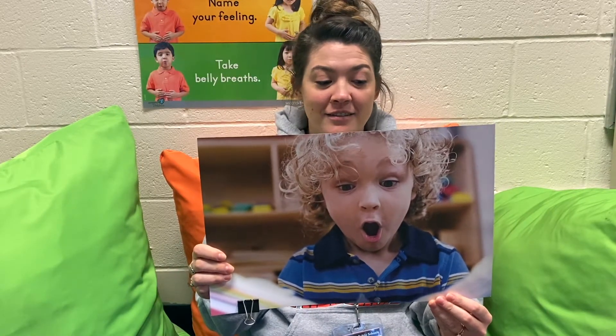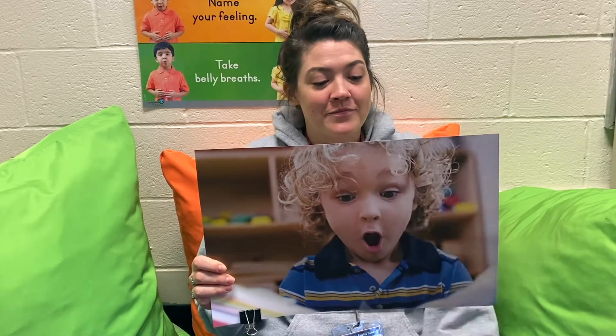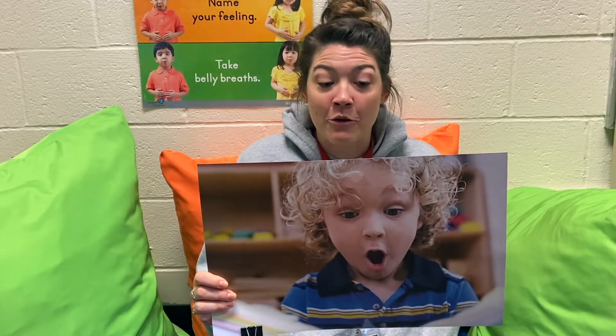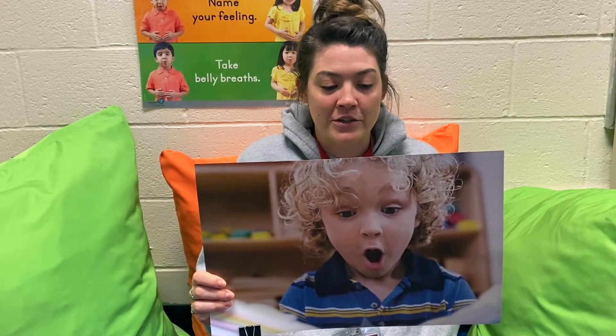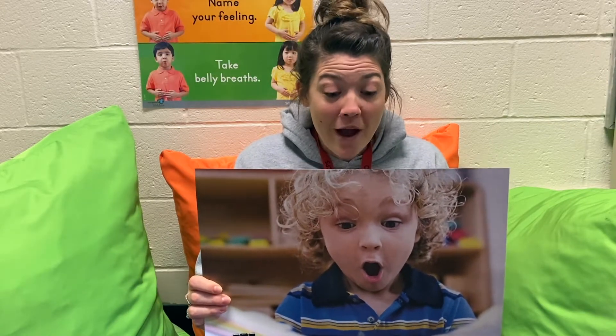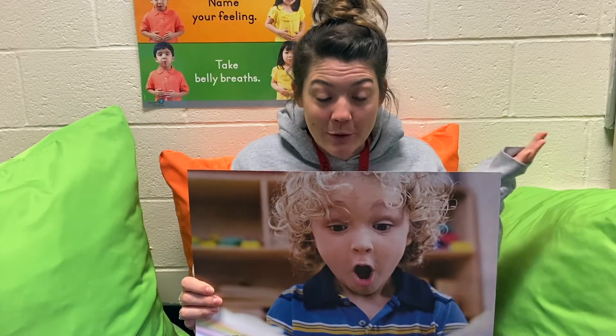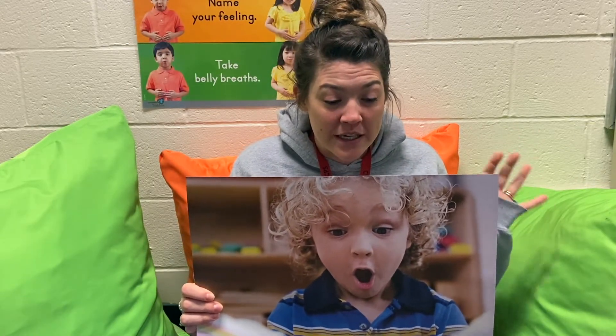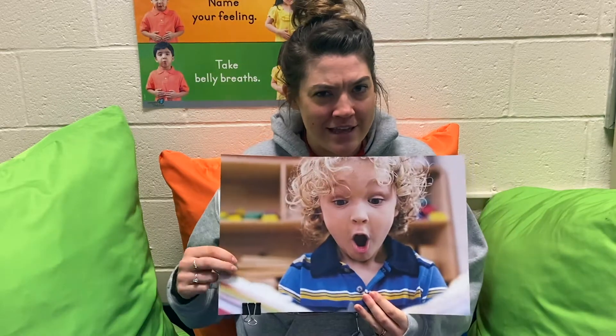This is Ethan. He likes to read books. Ethan's friend Danny brought a new book to school. "Would you like to read my new book?" Danny asked. Ethan opened the book and looked at the pictures. He turned to the next page and wow, part of the picture popped right up from the book. It was a pop-up book and he didn't know it.